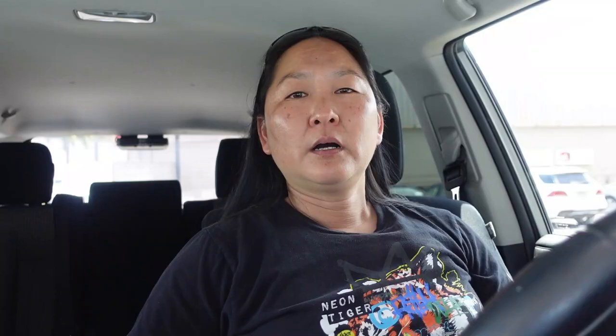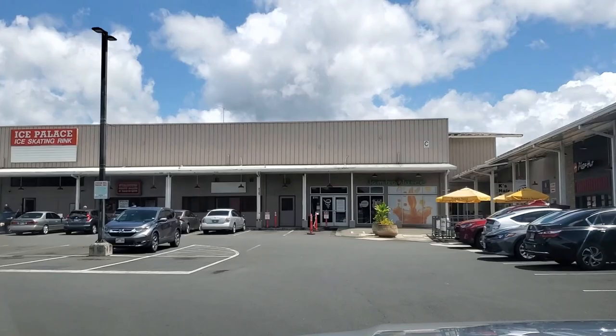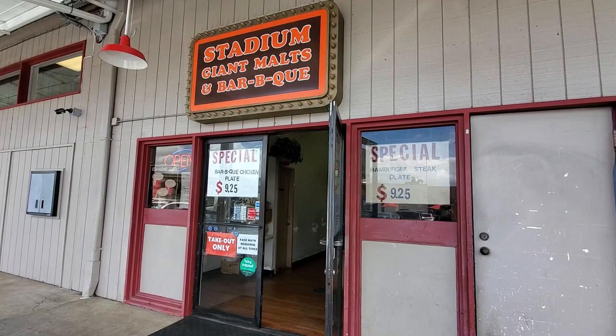Our next stop is Stadium Giant Malts and Barbecue. If you go through the Stadium Mall parking lot, it's right under the big Ice Palace sign. You can park anywhere in that shopping center. Parking's pretty abundant if it's not too busy on a weekend, but most of the time you'll find a stall — not necessarily right in front of them, but you'll find something.